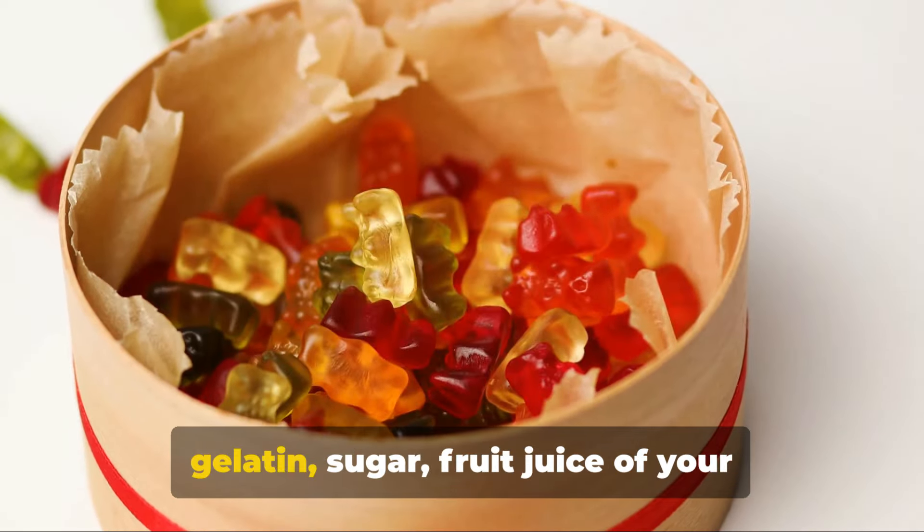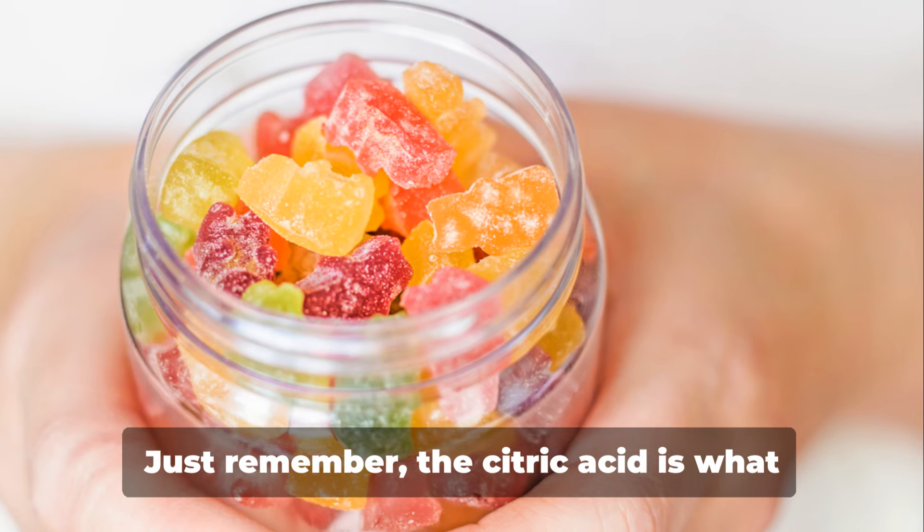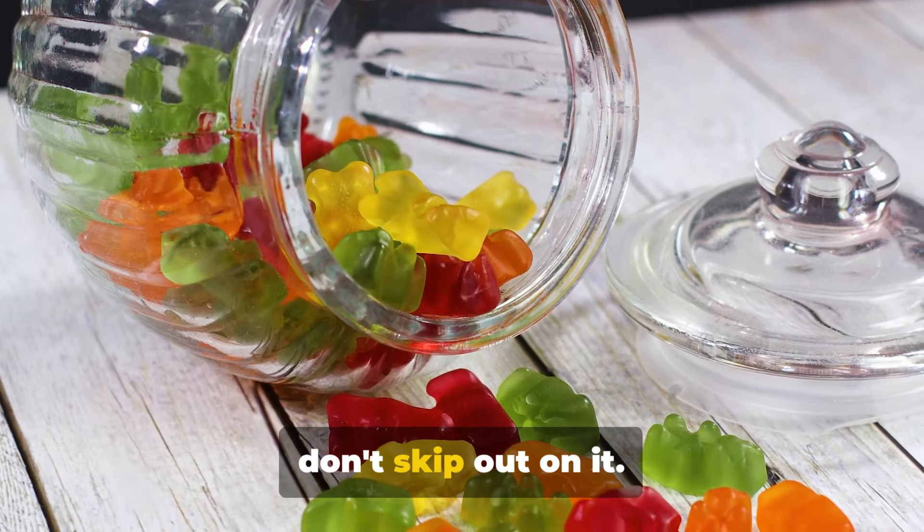First, you'll need some unflavored gelatin, sugar, fruit juice of your choice, and citric acid. Just remember, the citric acid is what gives our gummy bears that sour kick, so don't skip out on it.